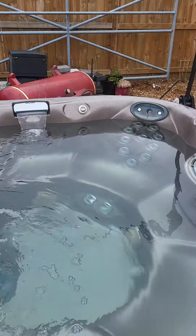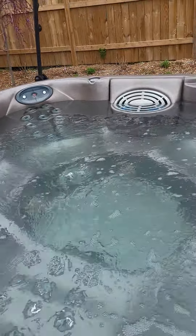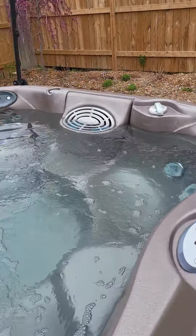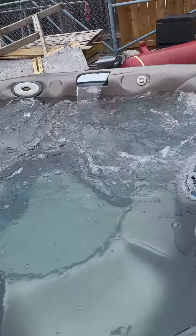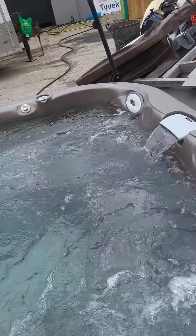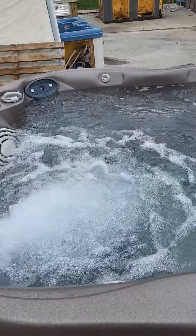It's got the waterfall over there for when you want to just sit and hear that ambient water sound. It does have two pumps on this one, so we'll turn on pump number two to get all the jets going, and then we'll open up a venturi to get some air in there — there you go.